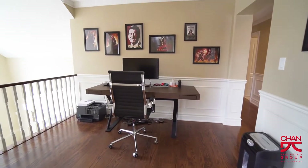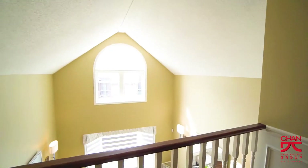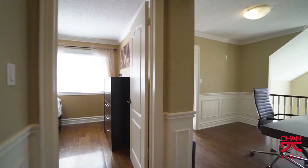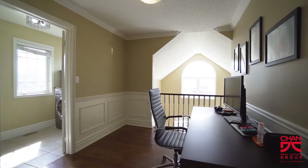The second floor den is open concept and overlooks the living room. Another convenient feature of this home is the second floor laundry room, so you don't have to haul all of your laundry downstairs.